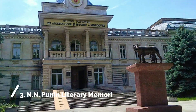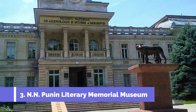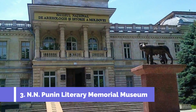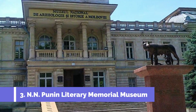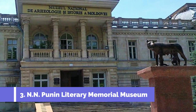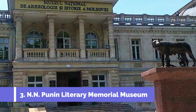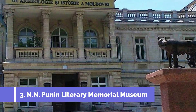Number 3. N.N. Punan Literary Memorial Museum. The N.N. Punan Literary Memorial Museum is one of the top attractions in Simisliya, Moldova. Dedicated to the renowned Russian writer Nikolai Nikolaevich Punan, this museum offers visitors an insight into his life and literary works. Located in the heart of Simisliya, the museum showcases Punan's personal belongings, archives, and manuscripts.